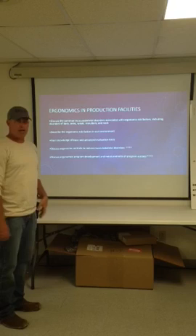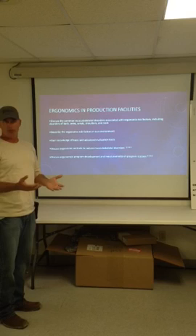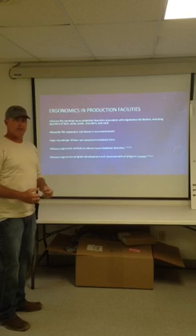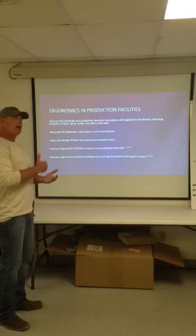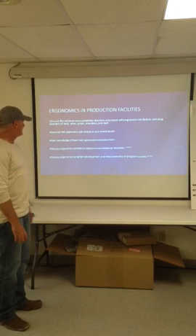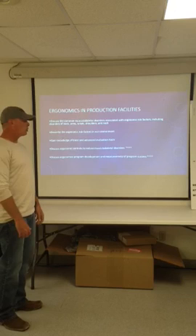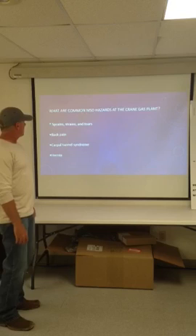Ergonomics in production facilities — things that we discuss in the safety program for Navitus Midstream. We discuss common musculoskeletal disorders, ergonomic risk factors, and main injuries to certain parts of the body like the back, arms, wrists, shoulders, or neck. We describe ergonomic risk factors in our working environments — be it the office, a compressor building, or operating heavy equipment. We talk about gaining knowledge and basic understanding of workplace ergonomics. Ergonomic controls is something we'll touch on today, along with ergonomics program development and measurements of program success.